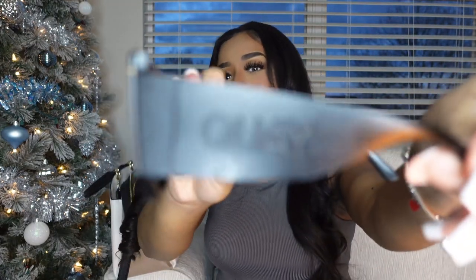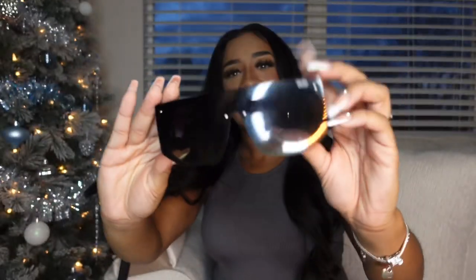Next we have some sunnies. Of course it's fall time but it's still sunny here and there in Georgia — that's what I like about Georgia, the sun be shining. These are one of my favorite sunglasses. These are by Quay — I love these sunnies, they're so cute.